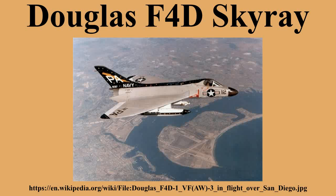Performance: maximum speed 722 mph, range 700 miles combat, ferry range 1,200 miles, service ceiling 55,000 feet, rate of climb 18,300 feet per minute, wing loading 41 lb/ft², thrust-to-weight ratio 0.71.